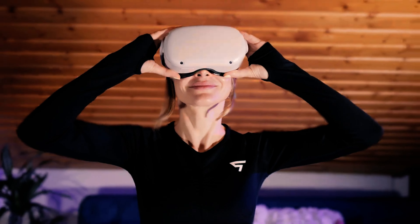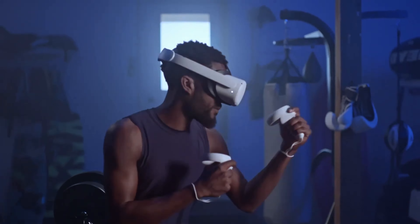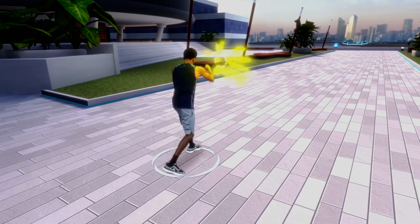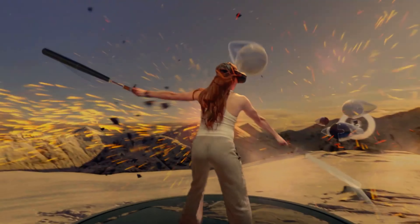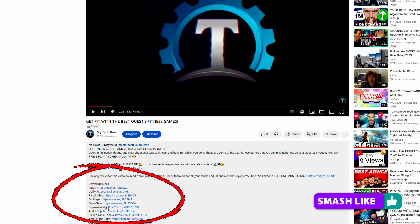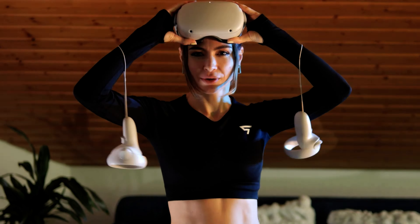VR is a great place to get fit and the Meta Quest platform is even better for that as it's completely wire free. Here are my top 10 fitness games I think you should try on your Quest 2, Quest Pro, or Quest 3 to help you get fit and actually have some fun whilst doing it. I'll place links to all the games in the description below. Welcome to My Tech Gear, let's get into it.